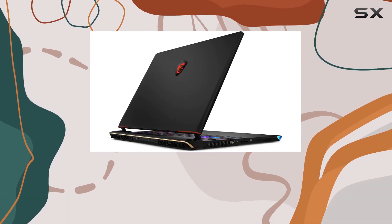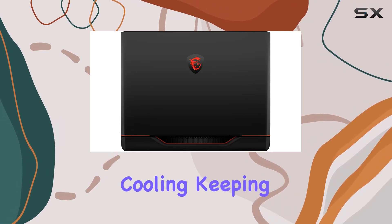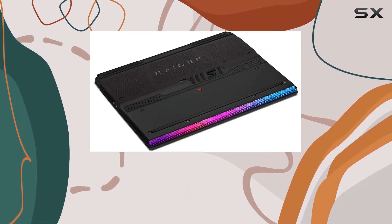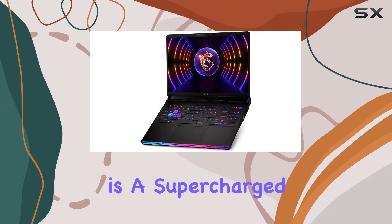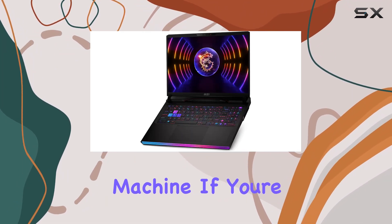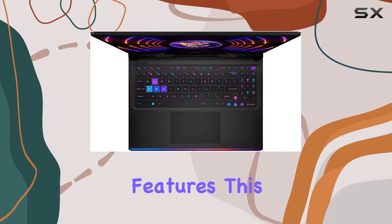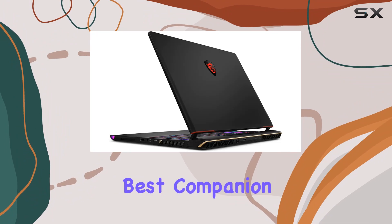The inclusion of Cooler Boost 5 ensures efficient cooling, keeping the laptop running at peak performance. In a nutshell, the MSI Raider G68HX is a supercharged gaming and productivity machine. If you're looking to power your passion with top-tier components and cutting-edge features, this laptop might just be your best companion.